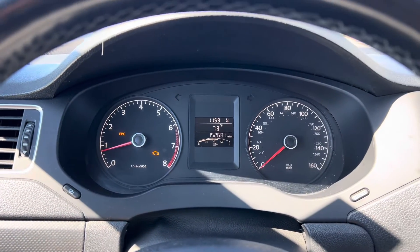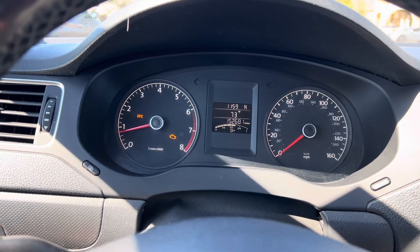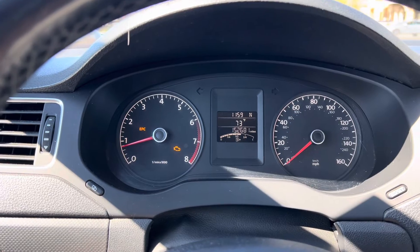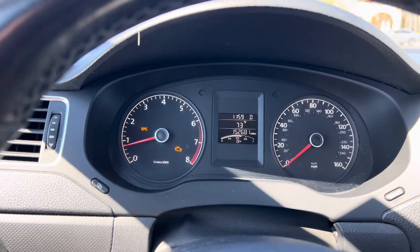We're going to go back to the garage and put the scan tool on the car to see what's going on. If you guys have this type of drivability issue, stick around to find out what's happening.